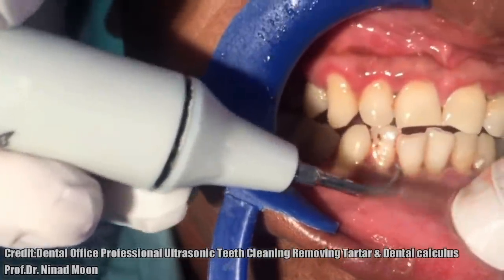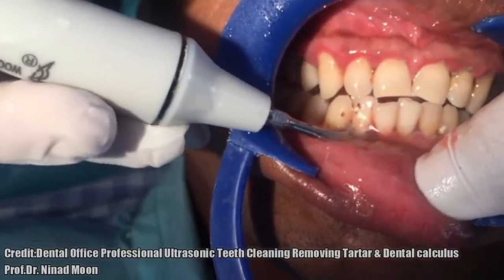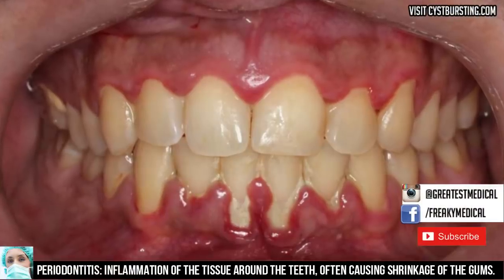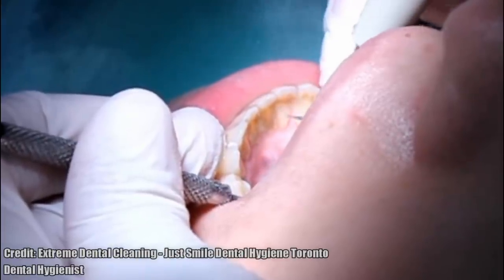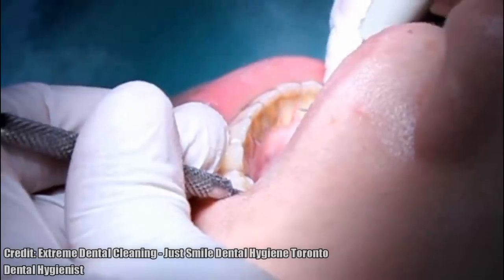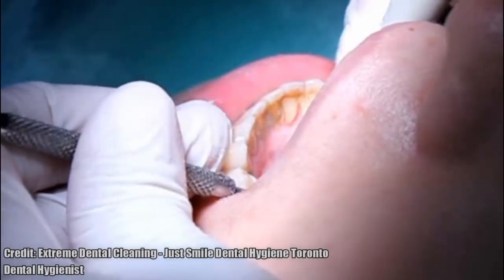Gingivitis is reversible with good oral hygiene and professional treatment. However, if left untreated, gingivitis can advance into periodontitis, a more severe form of gum disease that occurs when bacterial infection causes your gums and the bone supporting the teeth to break down. Your gums may begin to recede, pulling back from the teeth. In the worst cases, the bone supporting the teeth is destroyed and could lead to tooth loss.